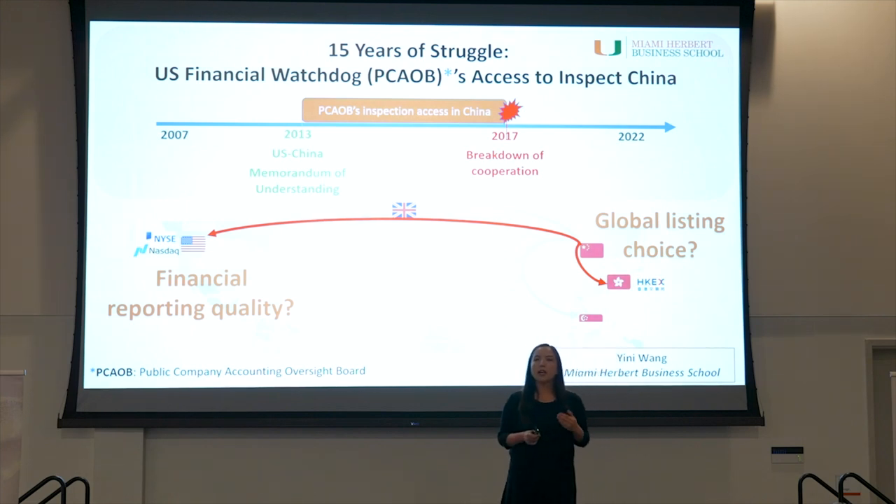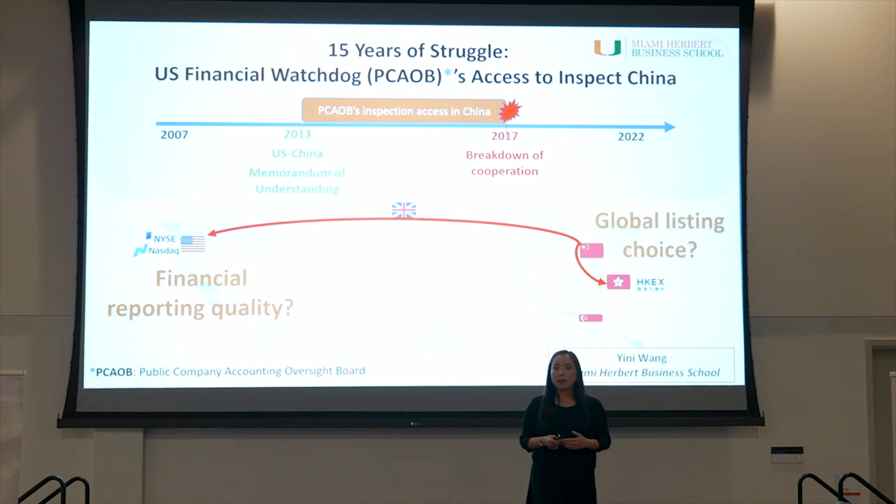In 2020, following a high-profile accounting scandal by one of the Chinese companies, the U.S. Senate passed an act that threatens to delist non-compliant Chinese companies within three years. Now that the entire world cares more about the current status of Chinese companies, we actually understand very little about the path leading to the current status. So in this paper, I start by introducing a comprehensive timeline of the 15-year struggle between the PCAOB and Chinese regulators, featuring two critical events.